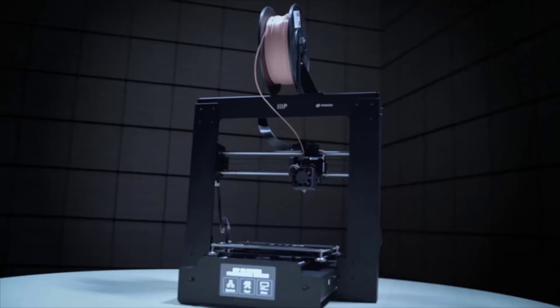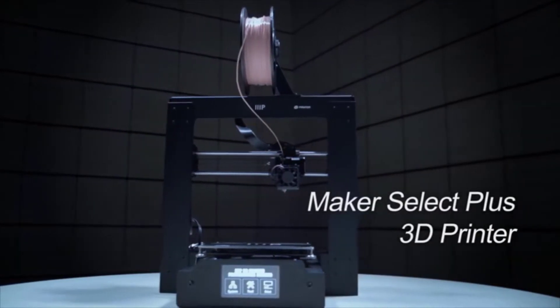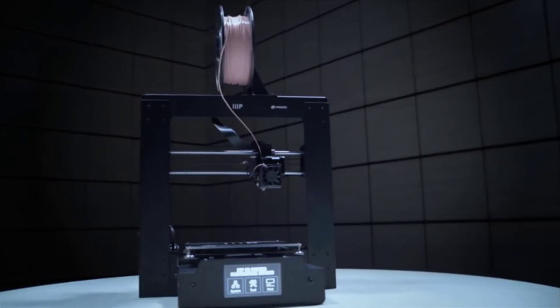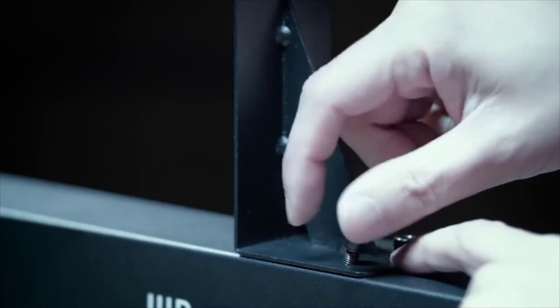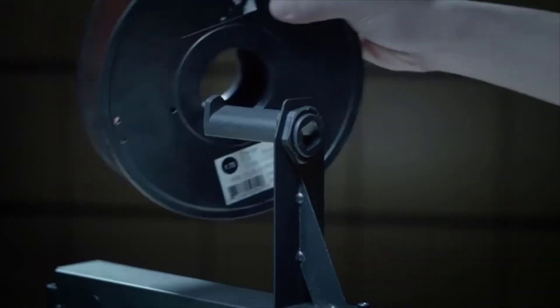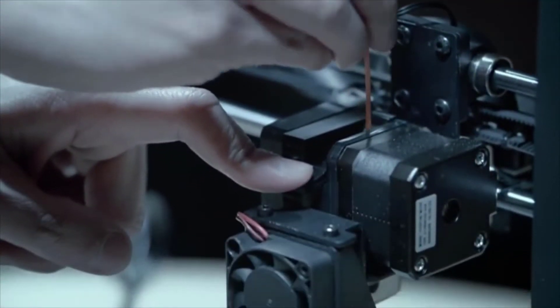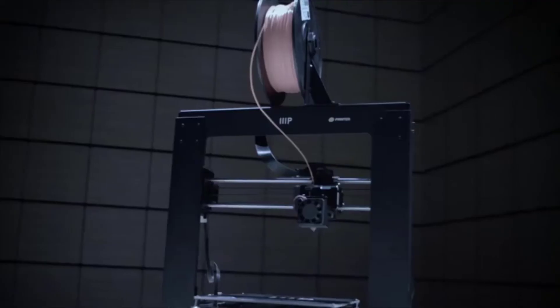Why settle for fantasizing about owning a 3D printer? The fact that desktop 3D printers are now available within an affordable budget makes no sense to hold your wishes anymore. With the advancement in technology, better options are sold for cheaper prices, and the budget is going down with time. In this video, we are going to take a look at the best 3D printers under a thousand dollars. Links to all products mentioned in the video are available in the description.